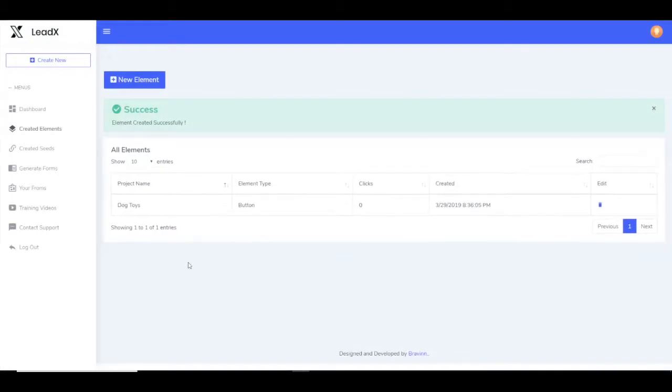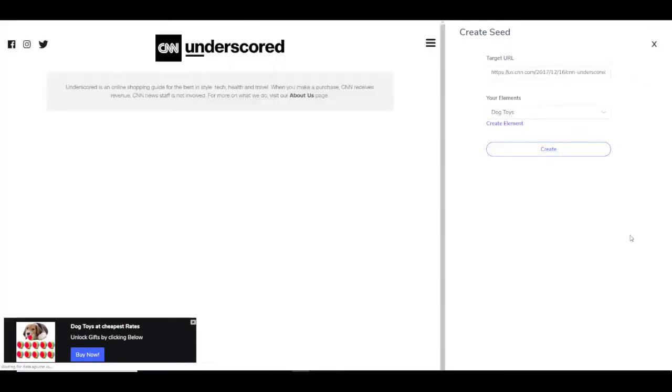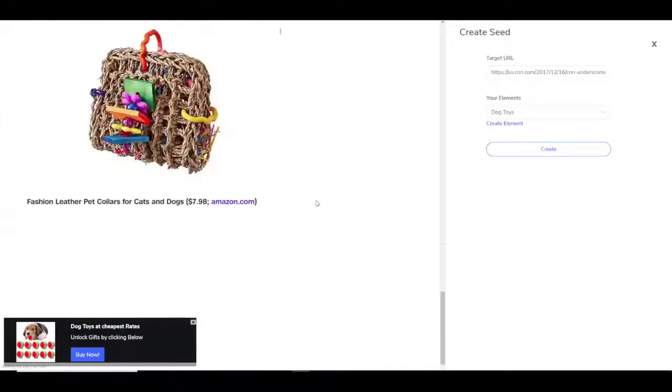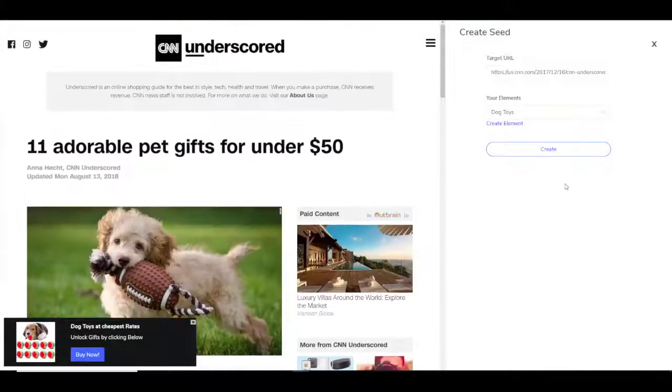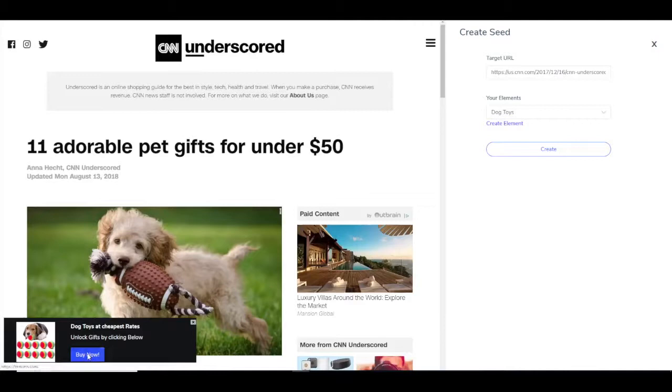Your element is ready. Now it's time to create a seed and hijack the traffic. Hit the Create New Seed button and enter a URL — let's say a CNN URL about dog toys. This is the CNN article about dogs, and this is your offer. It looks nice, and a user can click the button and be redirected to your affiliate offer. You don't have to worry about anything because we provide all the hosting. All you need to do is select a link, put on an offer, and you're done.